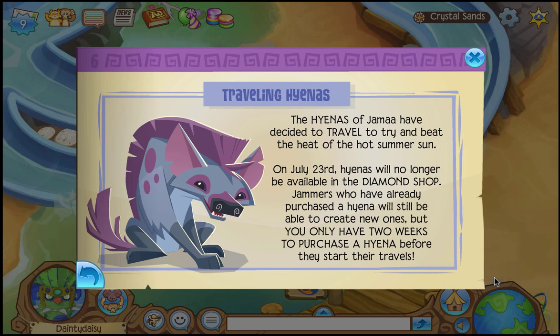Traveling Hyenas: the Hyenas of Jamal have decided to travel and try to beat the heat of the hot summer sun. On July 23rd, Hyenas will no longer be available in the Diamond Shop. Jammers who have already purchased a hyena will still be able to create new ones, but you will have two weeks to purchase a hyena before they start their travel.